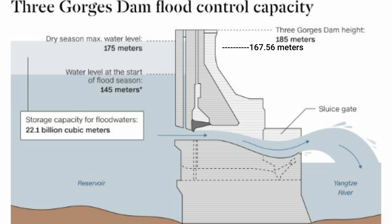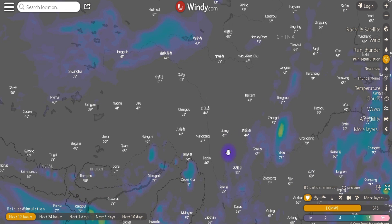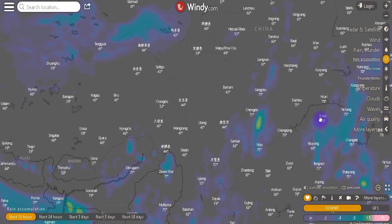There is some good news in that rainfall has slowed — it's not dumping as much as it was. There is still rain in the forecast upriver, so let's head over to windy.com and see what's going on with the river system. You can see my mouse following the river all the way down and then back over — there's the Three Gorges Dam right there.